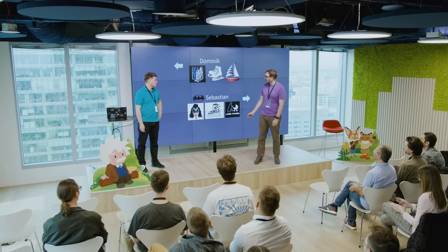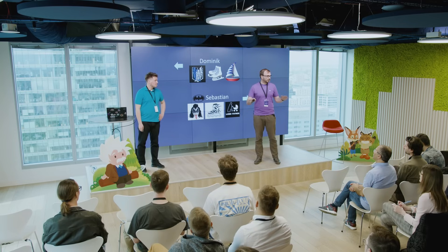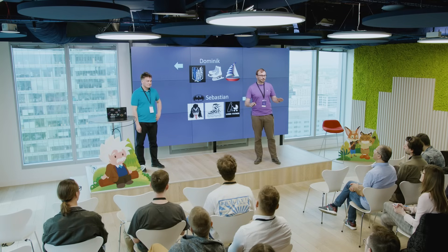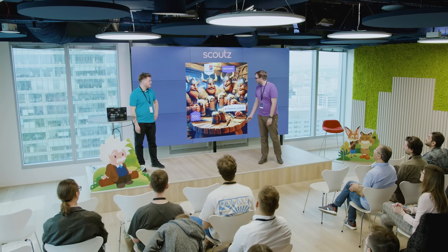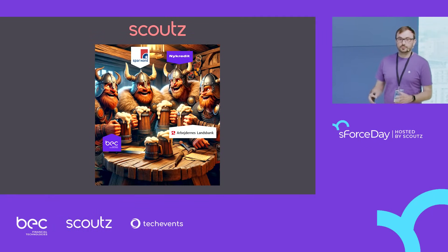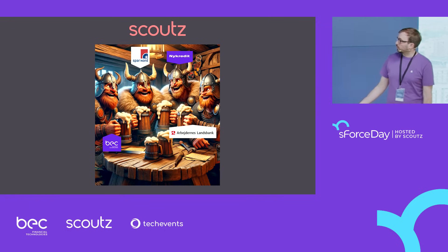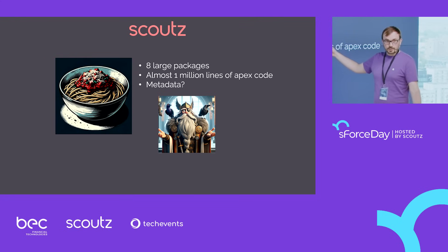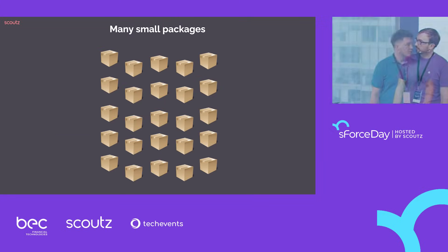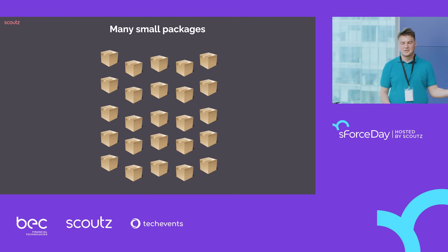Last time we talked about how Scouts was created. We'll go briefly through that if you don't remember or weren't here. Scouts was created by joining the Salesforce departments from four different places — three big banks and PC. We joined together to create Scouts. We got around eight large packages with all the legacy code from the banks — almost a million lines of code, and only Odin knows how many metadata is there.